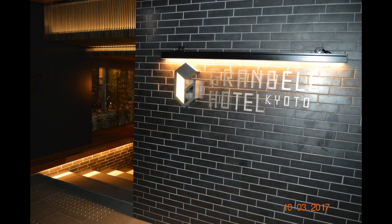Hello everyone, welcome to Kiwi channel. This time we are in Kyoto, Japan, and we are going to check in to Granbeau Hotel.